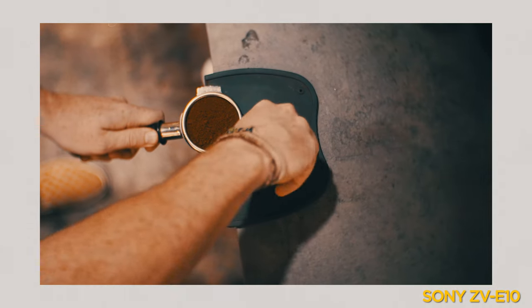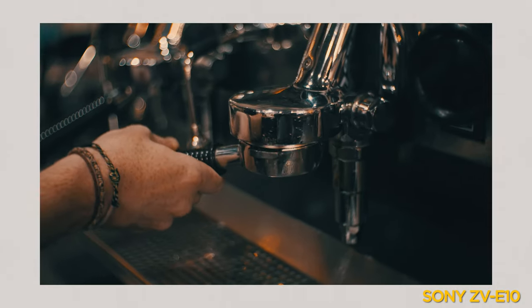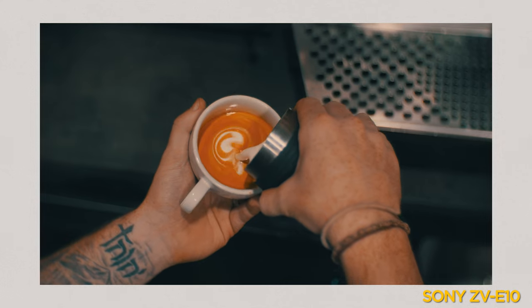A cheap camera can produce a good image when you learn how to use it properly, and once you've learned how to use a cheap camera well, you can translate all of that knowledge into your expensive camera and get even better footage. Of course, more expensive cameras are better — an a7S III or FX-30 will get a better image than a ZV-10 — but only if you know what you're doing. Throughout this video, all the clips I've been showing are things I shot on the ZV-10, and a lot of it is really nice quality that I'd be happy to provide to a client.